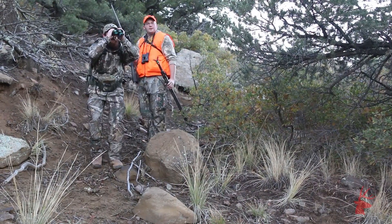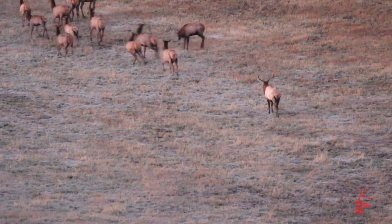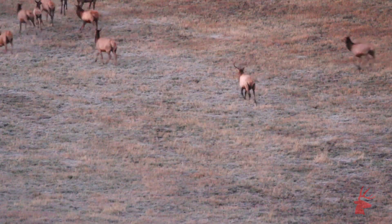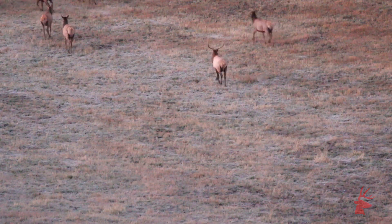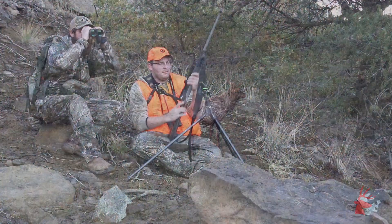On the final day of the trip, guide Ryan Solomon helped me get on the bull that I ultimately tagged from roughly 230 yards. Granted, that distance didn't really do much to test the rig we put together, but elk can be tough customers. We weren't keen on letting him walk away from us just so I could dial up my CDS.